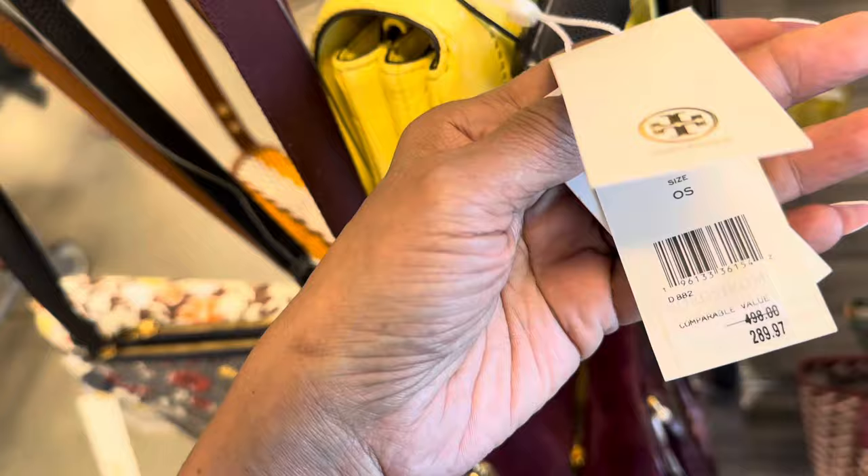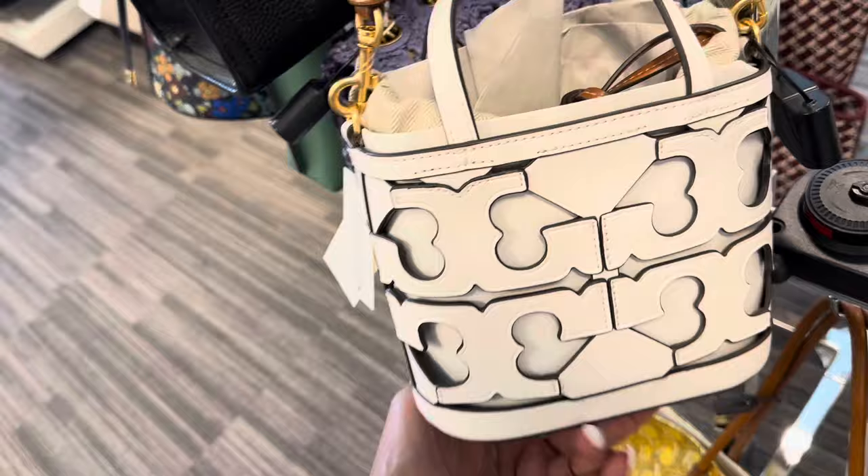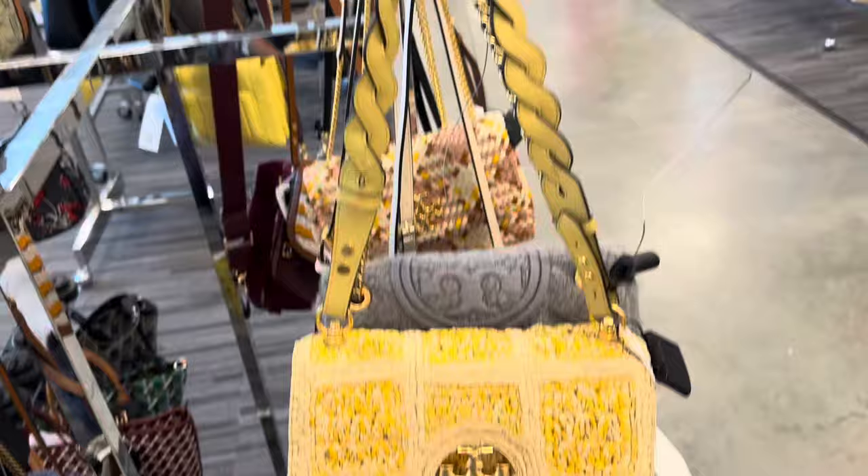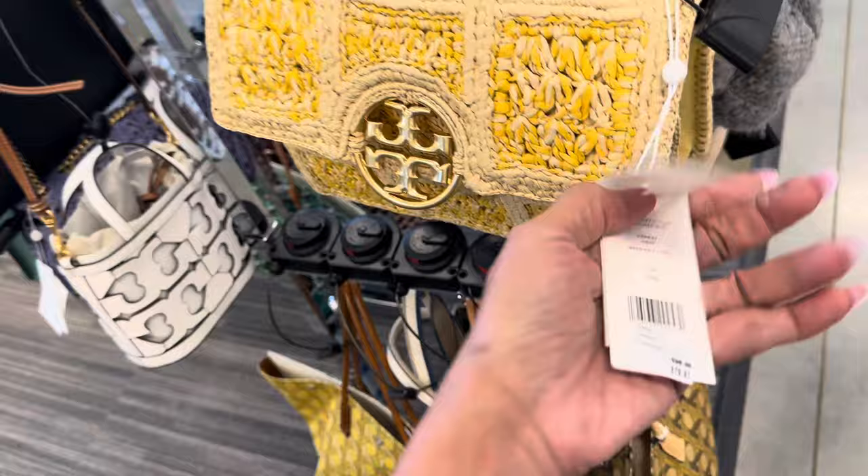Oh, I like this Tory Burch right here — this is unusual. Top handle, cross body strap, drawstring up top. And this is $330. This is also Tory Burch, this is much larger. I think I had shown this the last time I was here. $380.